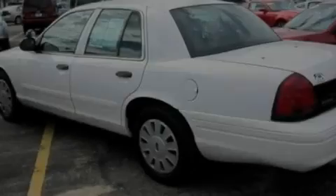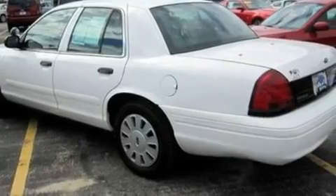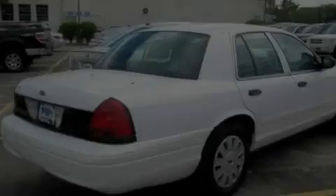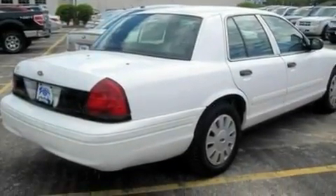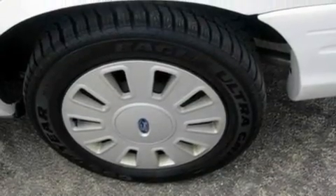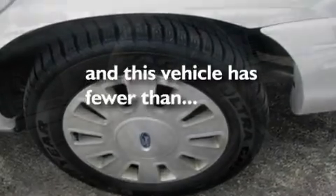Its top features include a 4-speaker stereo system, a double wishbone independent front suspension, a heavy-duty suspension, performance tires, 17-inch wheels, privacy glass, a full-size spare tire, an anti-lock braking system, a passenger side airbag, and this vehicle has fewer than 60,000 miles on the odometer.